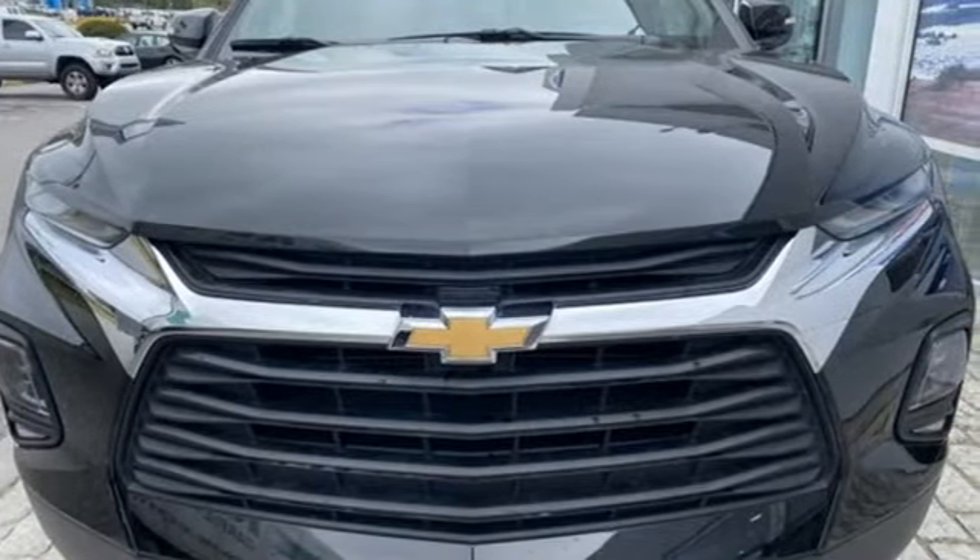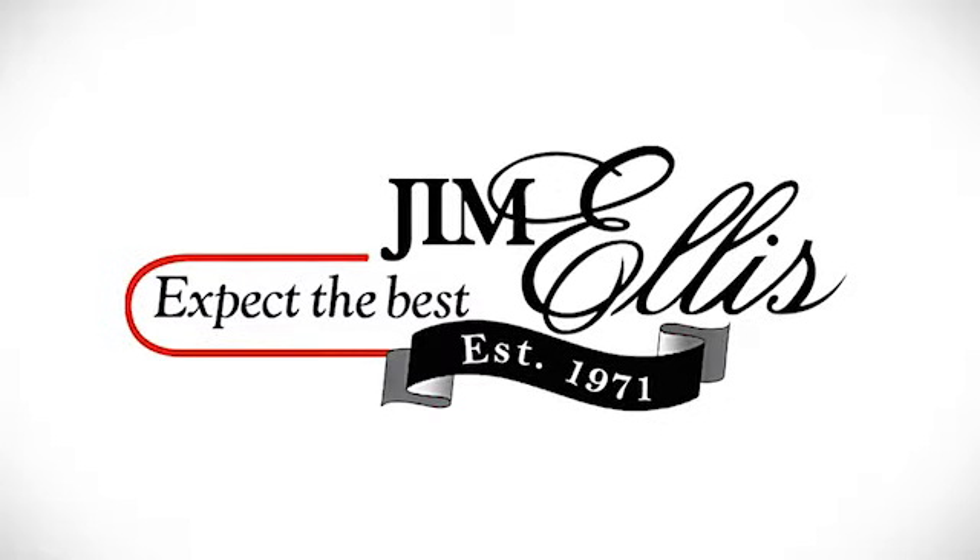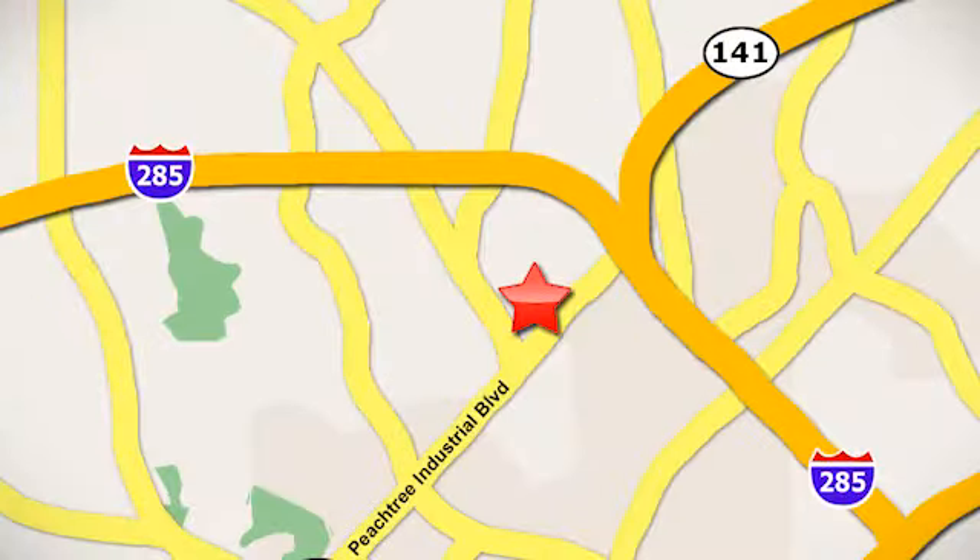Start your next adventure today. Contact Jim Ellis Volkswagen of Atlanta today or stop on by. We're conveniently located inside I-285 on Peachtree Industrial.